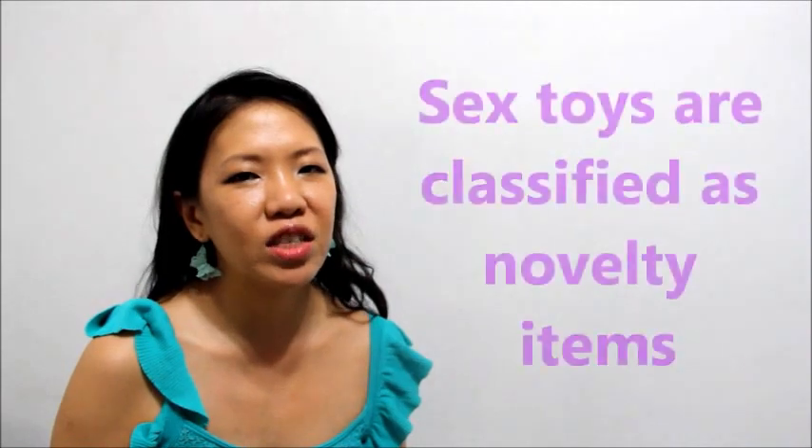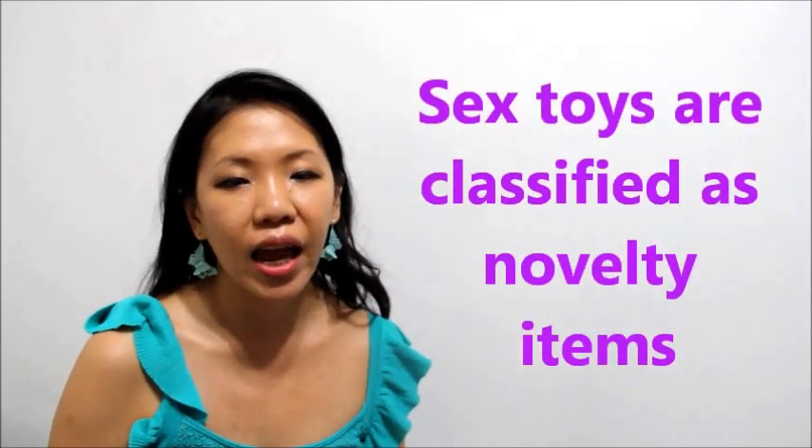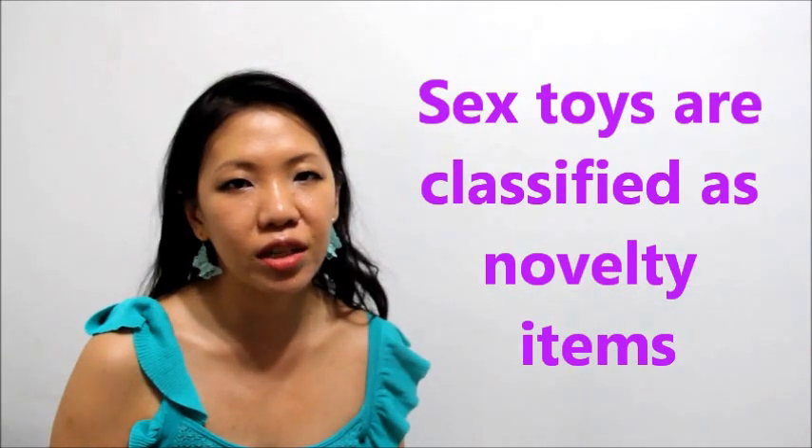Because they are classified as novelty items, they are not regulated by the FDA and they are not held to the same stringent health and safety checks that medical devices are. Considering that most of the chemical compounds found in low-grade sex toys are the same ones that are banned in other products like pet and animal toys due to potential health risks, it seems ridiculous — especially when these products are placed in highly sensitive and vulnerable parts of the body.